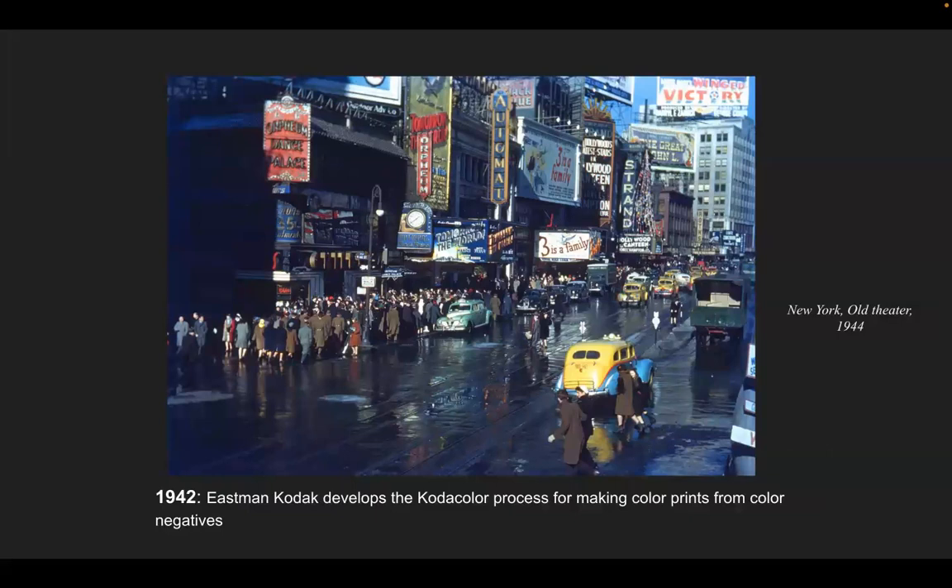Around 1942, Eastman Kodak develops the Kodacolor process for making color prints from negatives. With each innovation, a new development process had to be created behind the film so that colors could become apparent in the photograph. This image is New York Old Theater, 1944. You can tell this is old film because the colors are muted and vintage. Each era has its own color palette — the 1940s featured reds, yellows, and blues, as seen in the car showing the primary color triad.